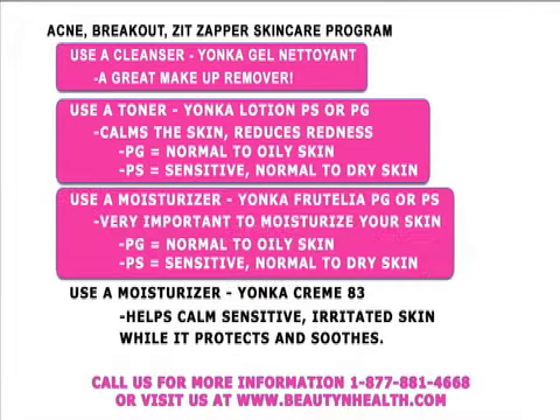The next step is a moisturizer. It's very important to use a moisturizer even if you're breaking out — many people think they don't need one because their skin is oily, but that's not true. If you're looking to exfoliate, use the Yonka Frutilia — PG for normal to oily skin, or PS for sensitive to dry skin.